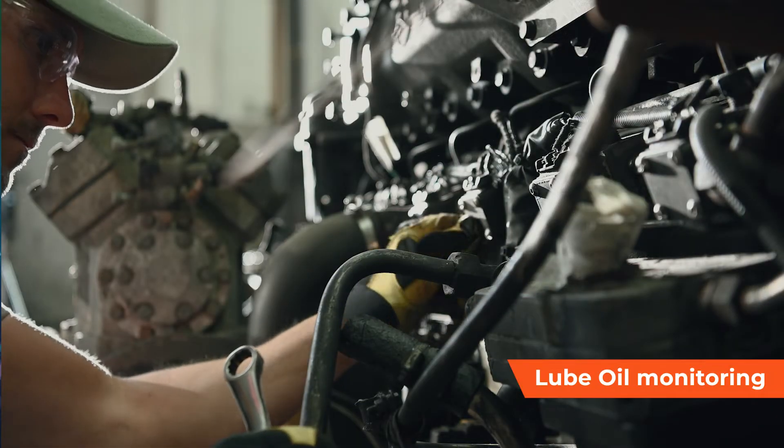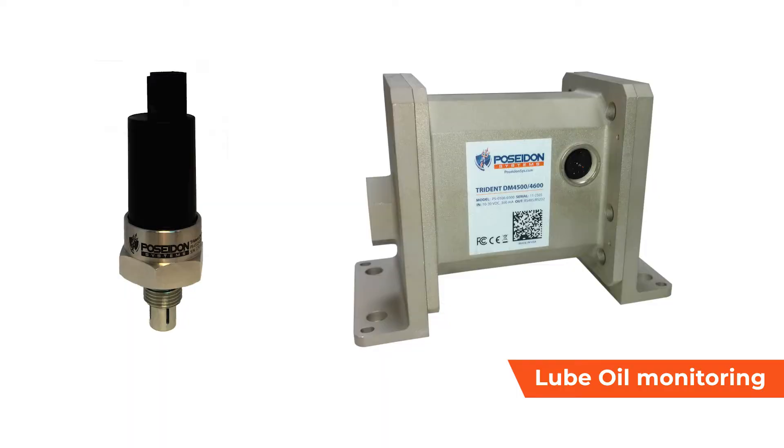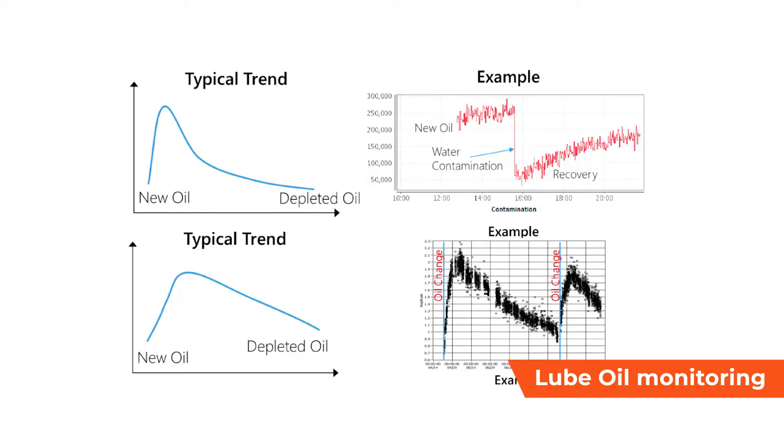Lubrication problems are one of the major causes of equipment failure as good clean oil is required to protect the rotating components. The online oil sensors installed onboard our vessel use the latest continuous online monitoring technology to analyze quality and any debris buildup in the vessel's oil system.